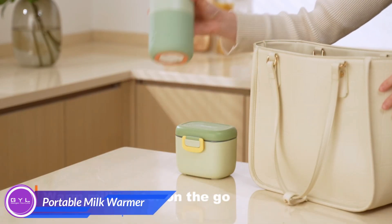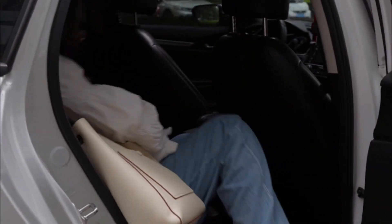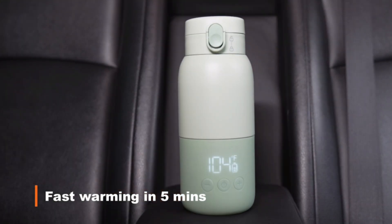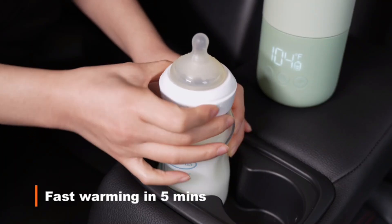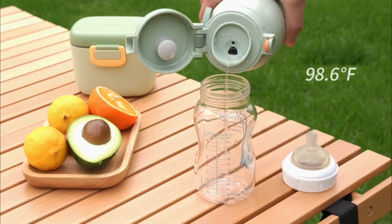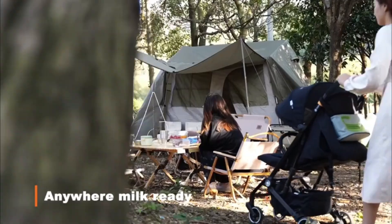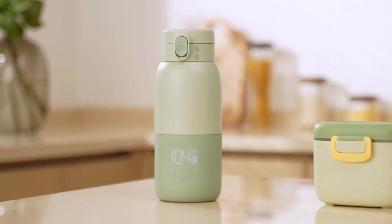Say hello to your new secret weapon in parenting. This little device is about to make your life a whole lot easier. With this little guy, warm milk is just a button press away. It can heat up water or milk in five minutes from room temperature to 104°F so that the baby can have milk quickly and anywhere, and it's so easy to clean — it's like having a mini kitchen in your bag.